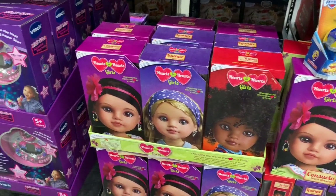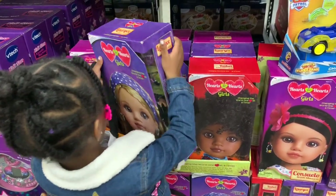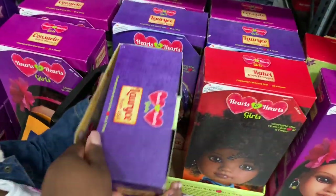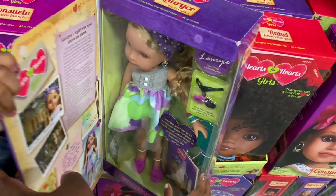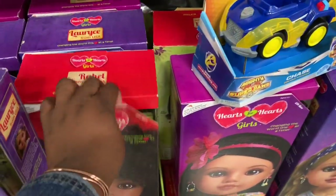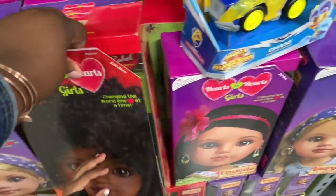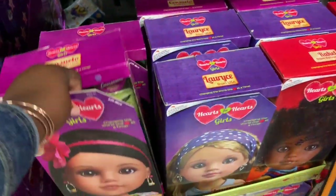We saw these girls in Sam's Club too — Heart for Hearts, they're $29.99. Open one of those boxes so they can see inside. Oh, she's pretty! And then right here they have this one — she's pretty too. These are the three that they have here — they're all really pretty.